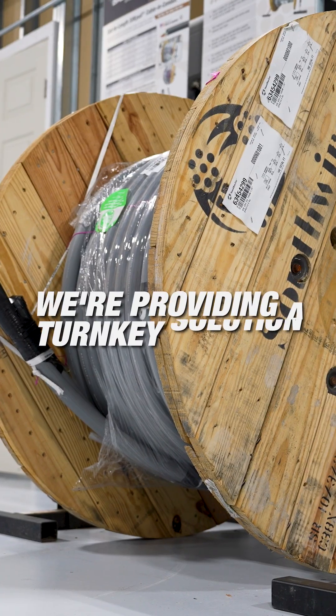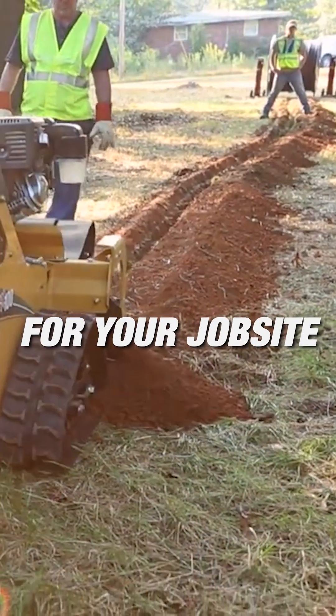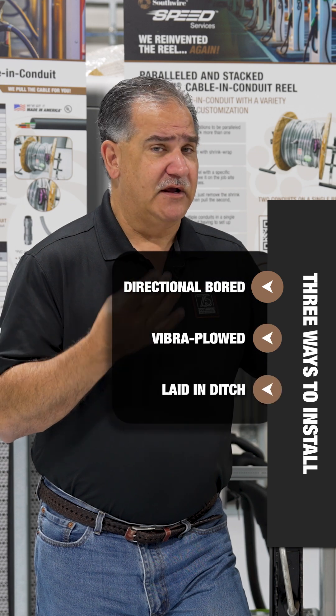We're providing you a turnkey solution to install at a job site. This product can be installed three different ways: it can be directional bored, it can be vibra plowed, or it can be laid in a ditch. Those are the installation options that give contractors the advantage of not having to pull cable separately, along with the labor savings you need on the job site.